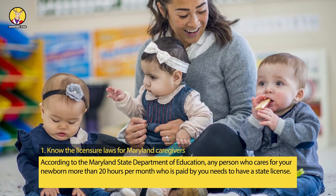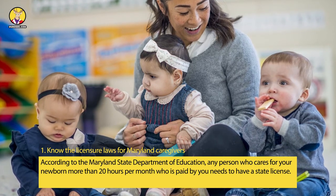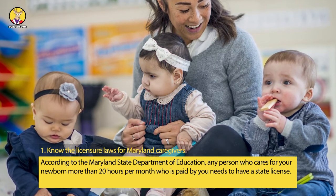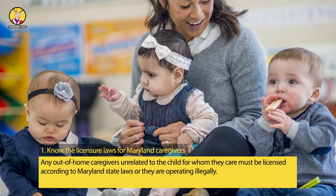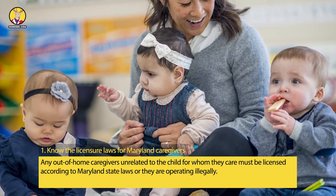Step 1: Know the Licensure Laws for Maryland Caregivers. According to the Maryland State Department of Education, any person who cares for your newborn more than 20 hours per month who is paid by you needs to have a state license. Any out-of-home caregivers unrelated to the child for whom they care must be licensed according to Maryland state laws, or they are operating illegally.